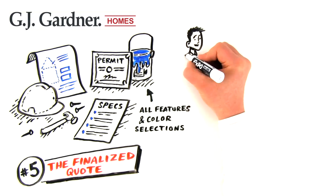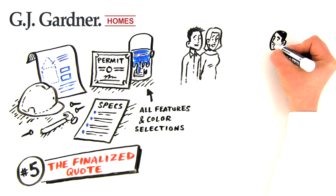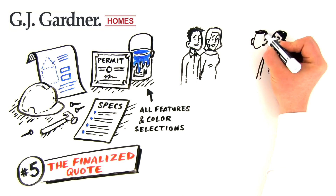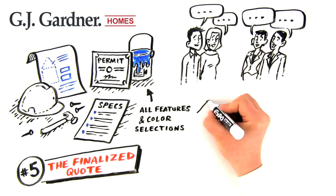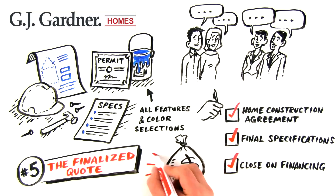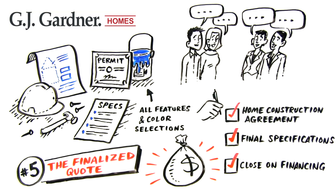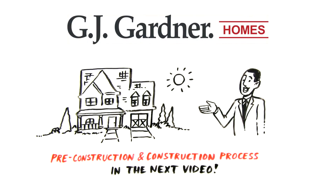After this, we'll hold your contract meeting, where your salesperson will hand you over to the job administrator, who will be your primary contact moving forward. At this final meeting before pre-construction, you'll sign the home construction agreement, sign final specifications, and close on financing. Now you're ready to start the pre-construction and construction process, which we'll cover in the next video.